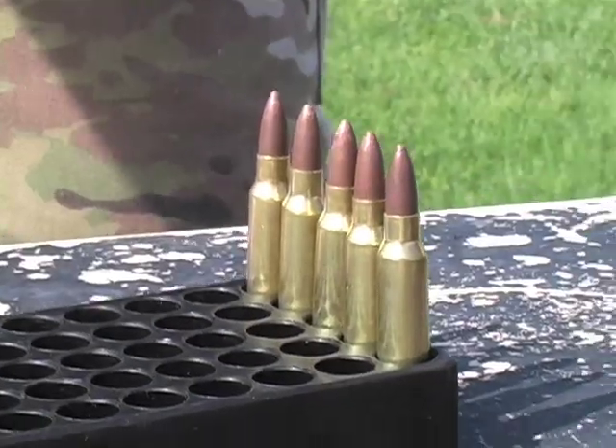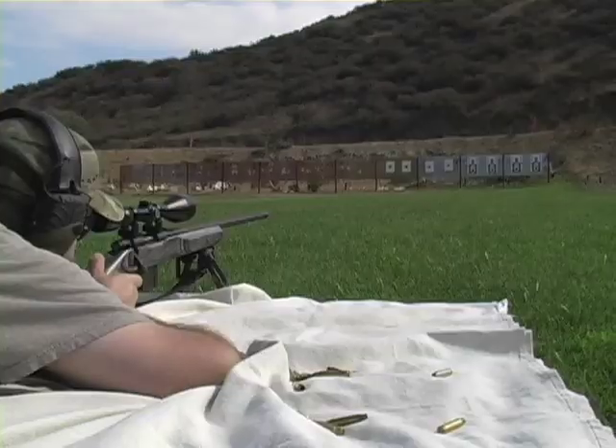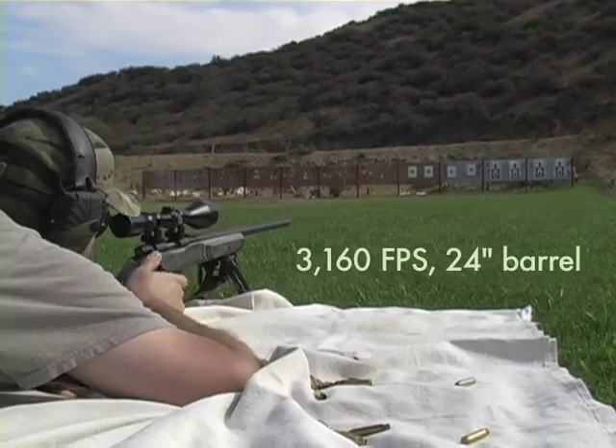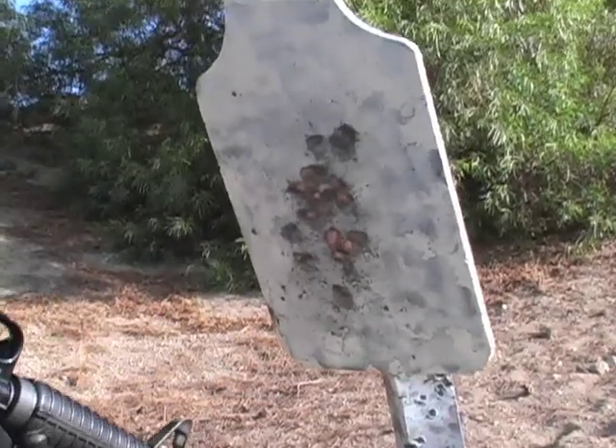The first version is the 45 grain .223 or 556 round. Velocity surpassed 3,100 feet per second, but its greatest performance, of course, is on steel.